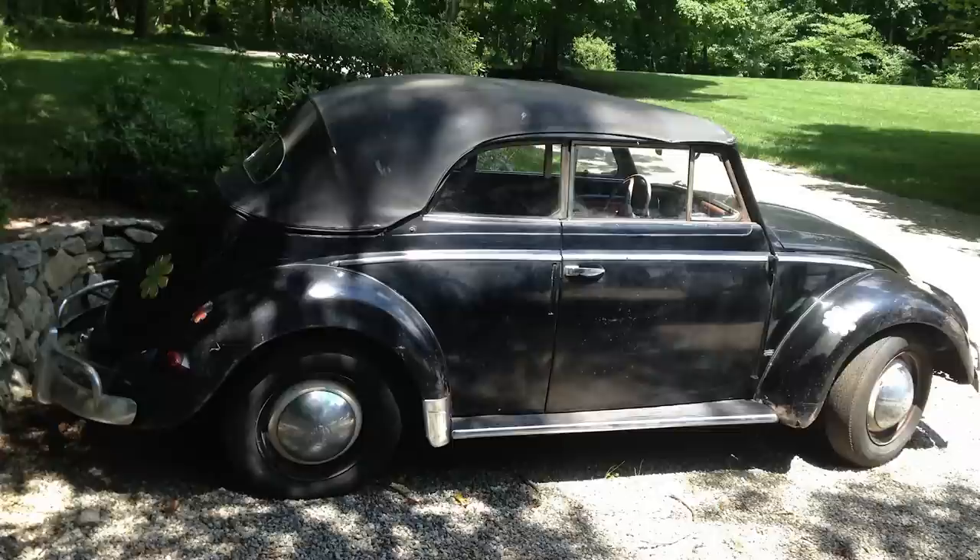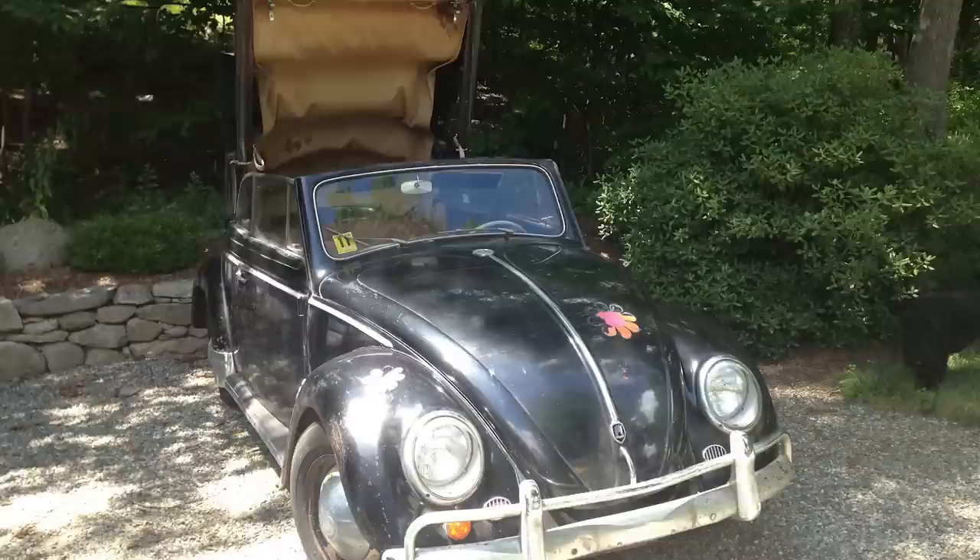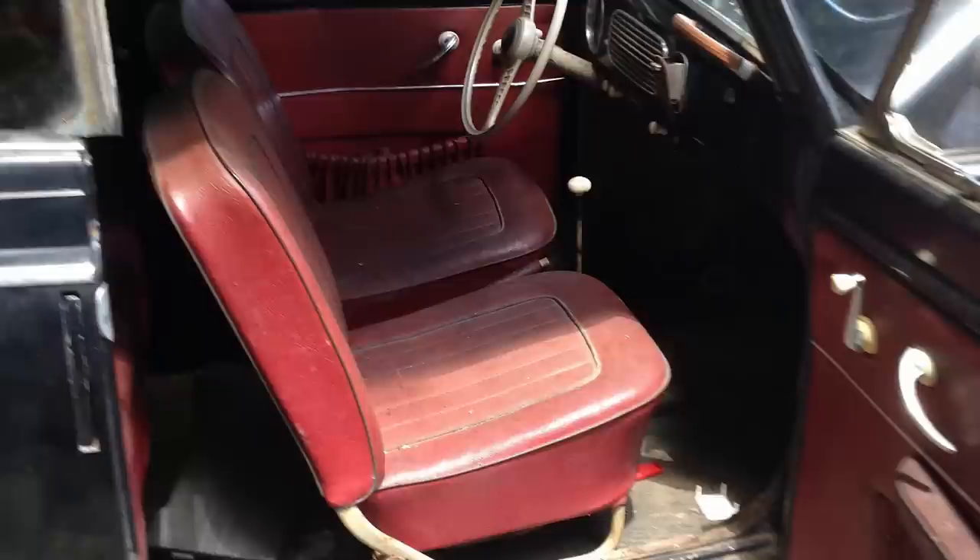I got the email from a guy in Connecticut who was looking to sell the car maybe on our consignment services. When he sent me the pictures I said, well, instead of consigning it maybe I'd like to purchase it for one of my projects. He gave me the story — basically his mother had the car up until a few years ago when she passed away. He sent me some photos and I was completely overwhelmed when I saw them. It looks pretty much all original. It doesn't look like it's ever been repainted.